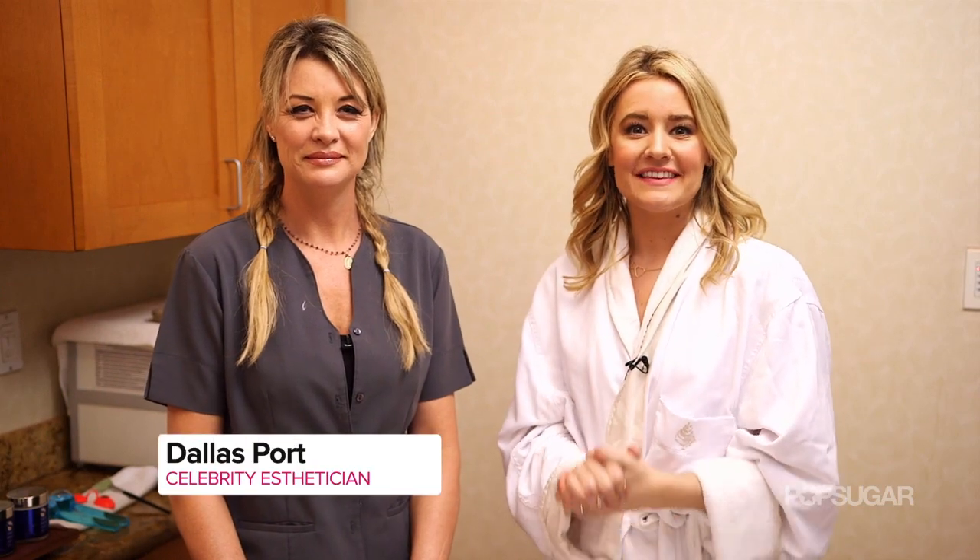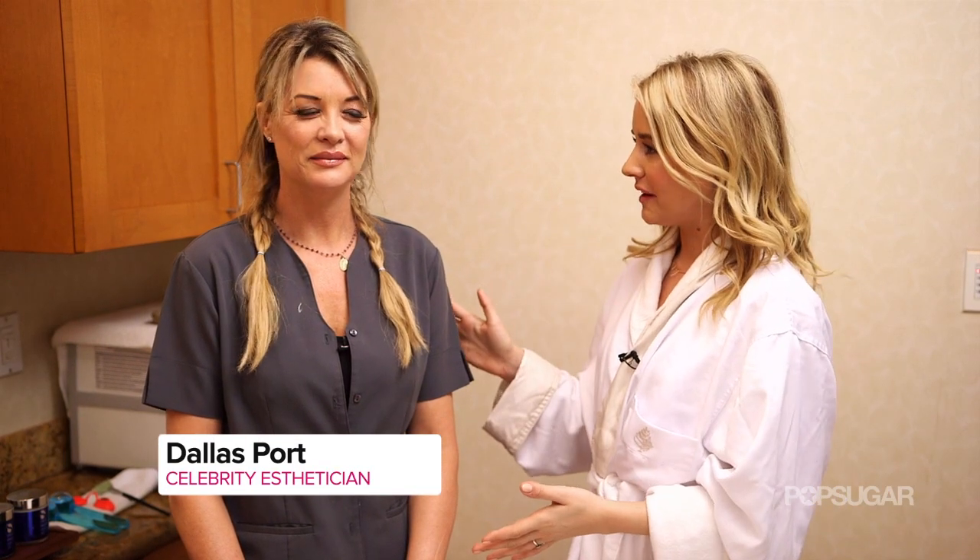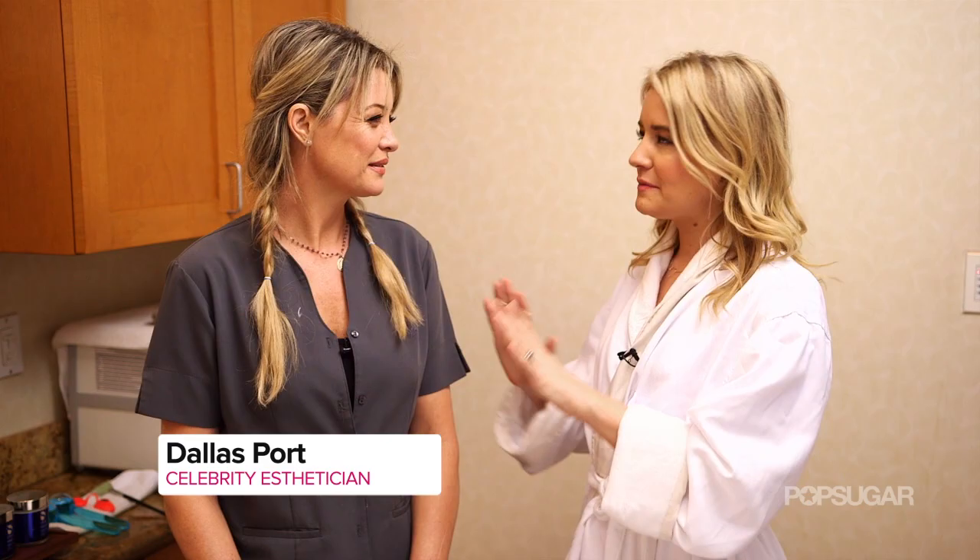Right now I am with celebrity esthetician Dallas Port. Dallas, tell me, what is the most popular treatment before the Oscars? Fire and ice facial. Oh, okay, that sounds interesting. What's it all about?